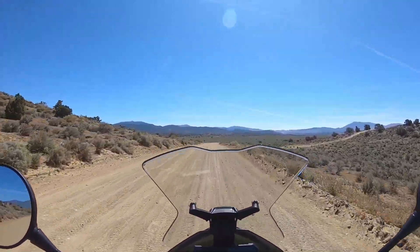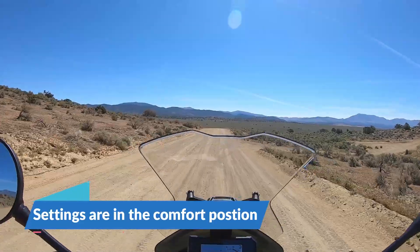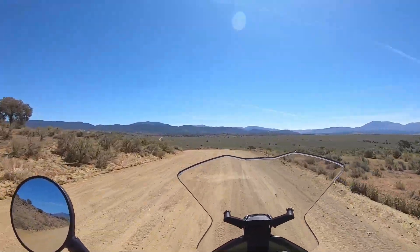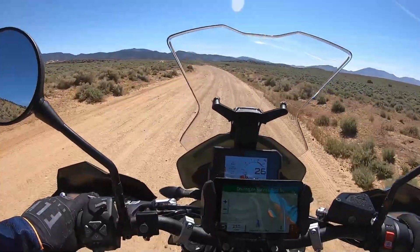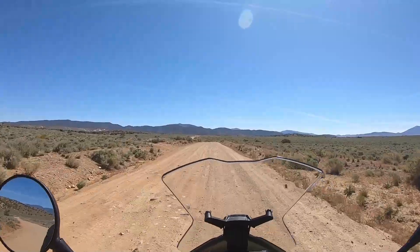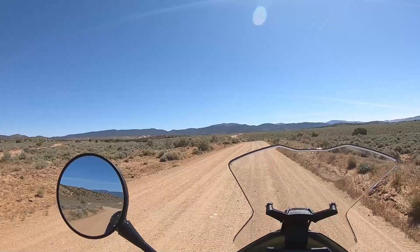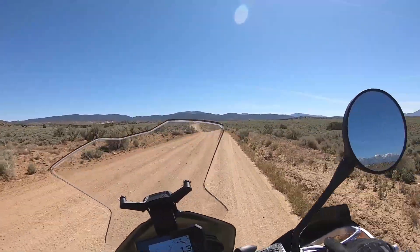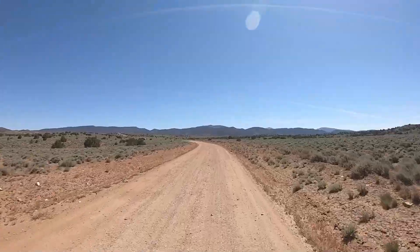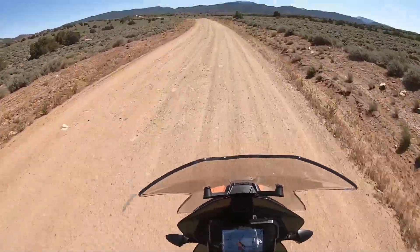Suspension is a little on the harsh side. I don't know what the settings are — it's just a big difference from a dirt bike, that's for sure. Right now I'm just in the off-road mode with the off-road ABS and traction control. The brakes are pretty damn good. It's got power but I wouldn't say it's over the top. The standing position is pretty good; bars are a little low — for tall people it'd be really low.